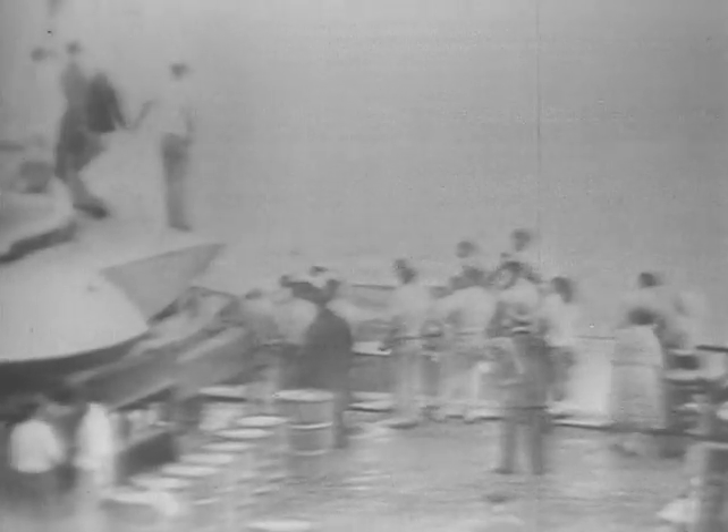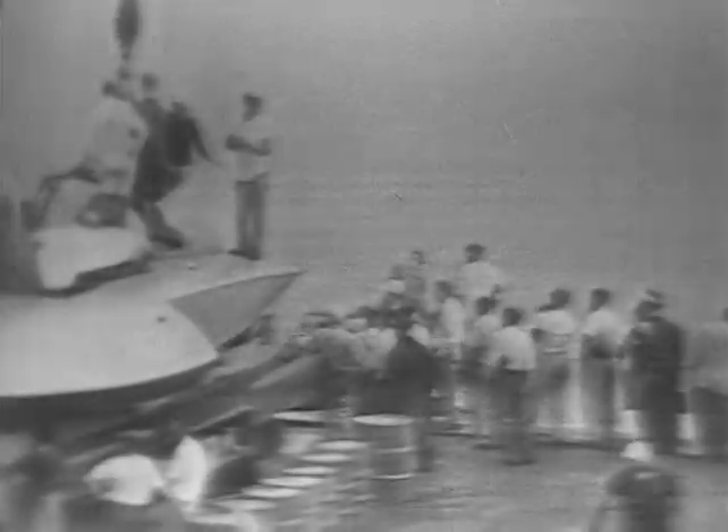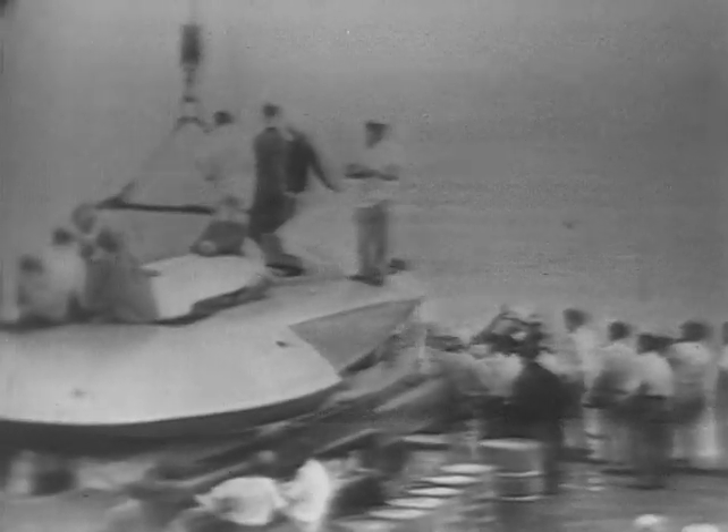Obviously the damage didn't interfere with the sterling performance of Miss Thriftway. We're going to talk here to Ted Jones, the man who designed Miss Thriftway and all the other three-point hydroplanes. Ted, what happened to the bow? 'I can't tell — I haven't questioned Bill yet as to whether he struck something. I think he just hit a big wave and crushed it in — he was going very fast. I understand his lap time was out of this world, and I think this happened when he came out of that south turn into a terrific roller.' Ted, he did the 30 miles in 18 minutes — is that the fastest that's ever been done on this river? 'I think it is — I'm sure it is.'